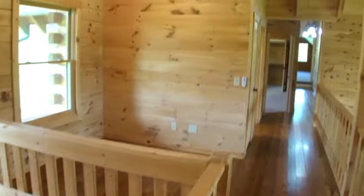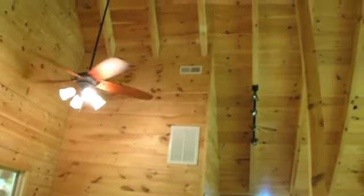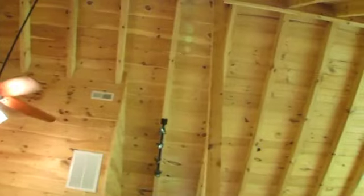The upstairs continues the open feel by looking over the great room from above and even has a sitting area with a window facing the entrance to the property.